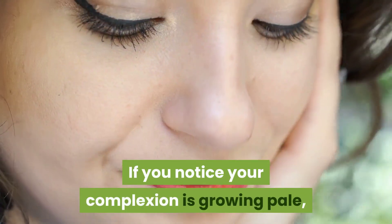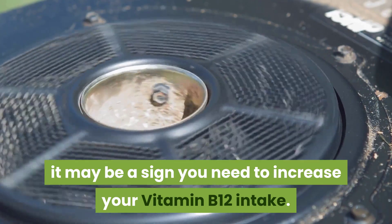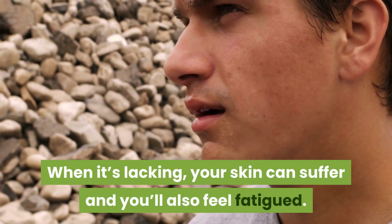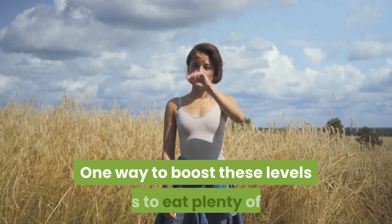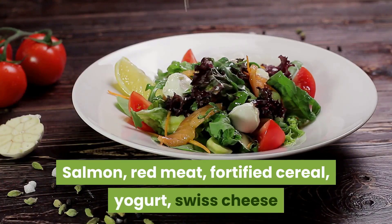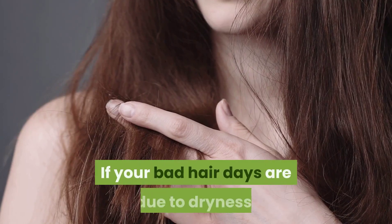Sign two: pale skin. If you notice your complexion is growing pale, it may be a sign you need to increase your vitamin B12 intake. When it's lacking, your skin can suffer and you'll also feel fatigued. One way to boost these levels is to eat plenty of salmon, red meat, fortified cereal, yogurt, and Swiss cheese.